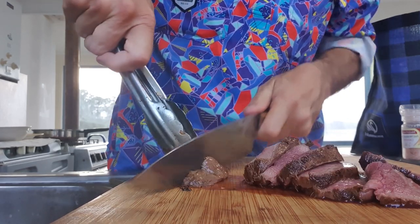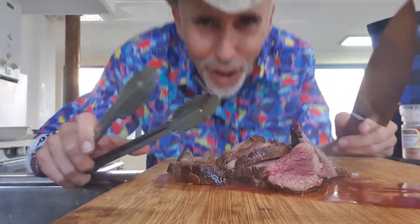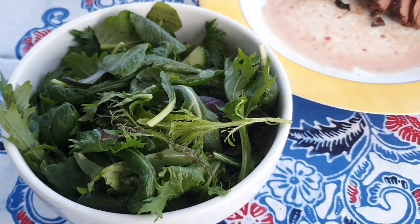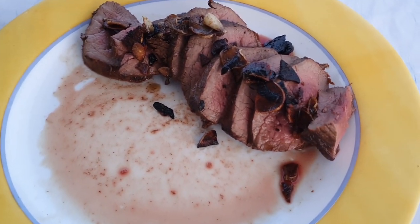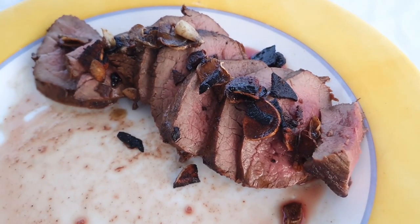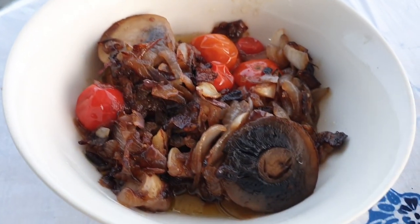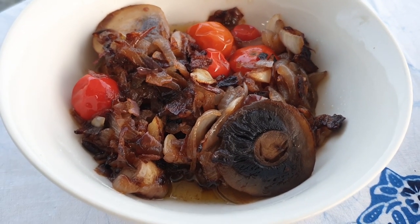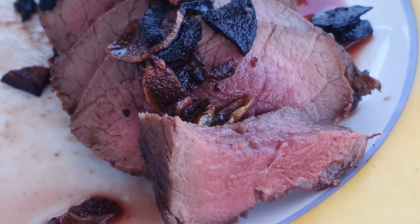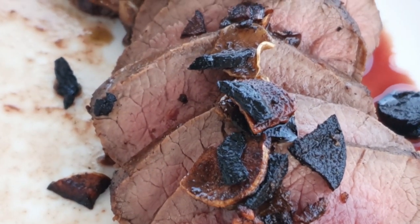Look at this. Oh damn, I'm salivating. Are you dribbling? There's my salad, there's the main star of the attraction. Look at that — it's nice and rare. And here's my vegetables: onion, garlic, mushroom, tomatoes, done in butter. I've put all my garlic on top.